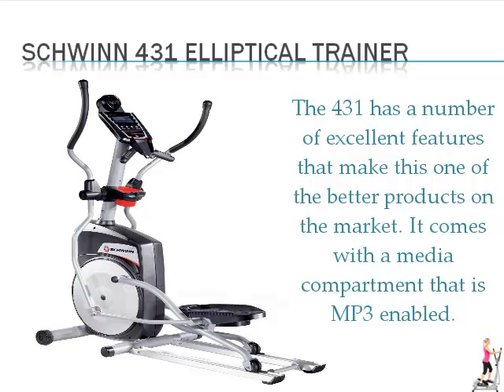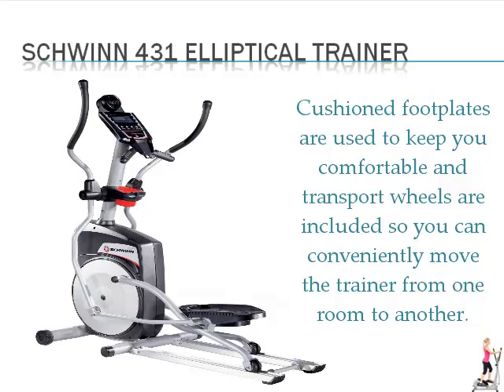The 431 has a number of excellent features that make this one of the better products on the market. It comes with a media compartment that is MP3 enabled. Cushioned foot plates are used to keep you comfortable and transport wheels are included so you can conveniently move the trainer from one room to another.